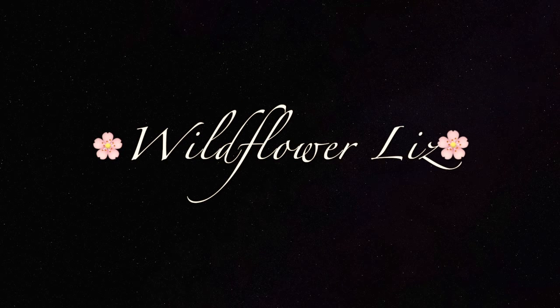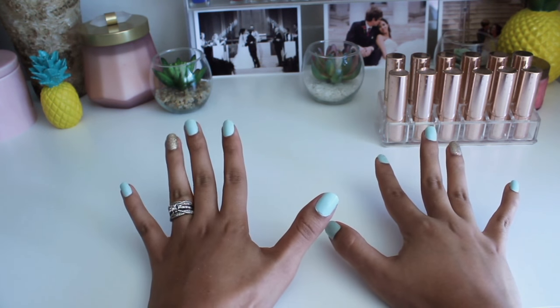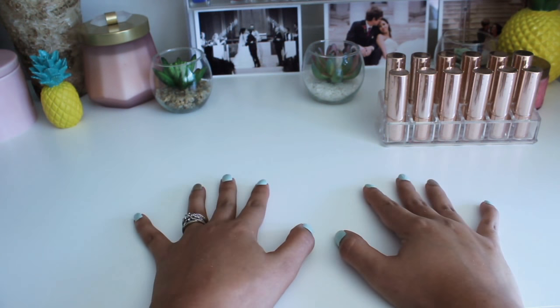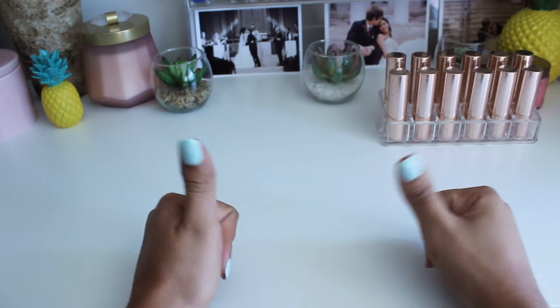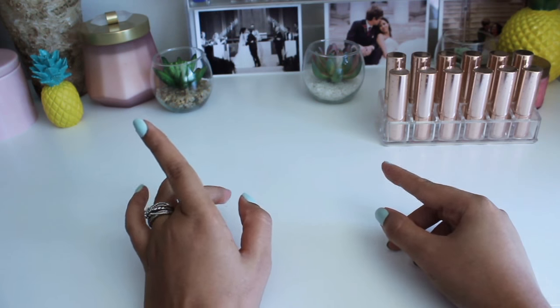Hey guys, welcome back. Today I'm going to be sharing with you all of my ColourPop lip products. This is going to be a big one — I'm super excited. Give this video a thumbs up if you love collection videos. I did just post my lip gloss collection video recently.